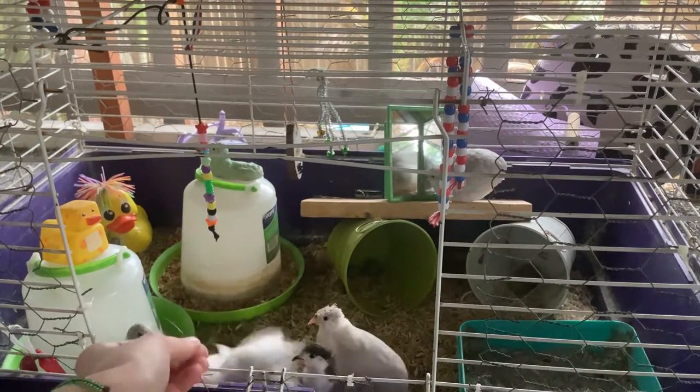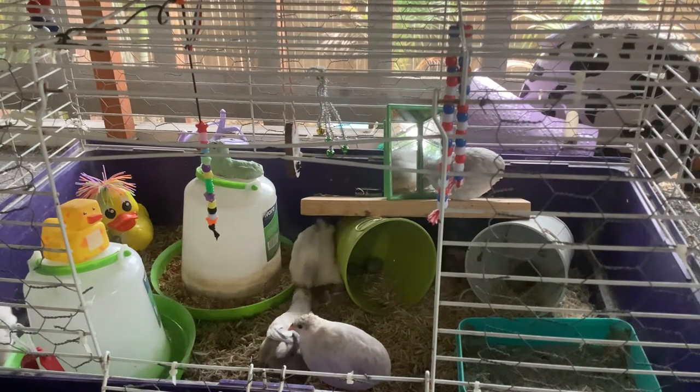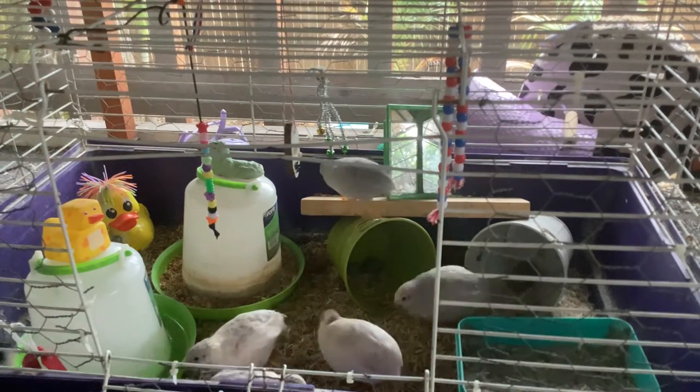Oh, there's quail tug-of-war going on in the background! Hey guys, stop — there we go. I don't know if that was tug of war or not.